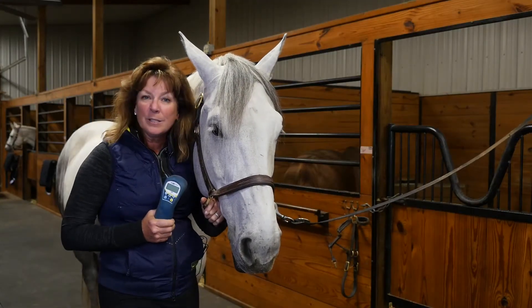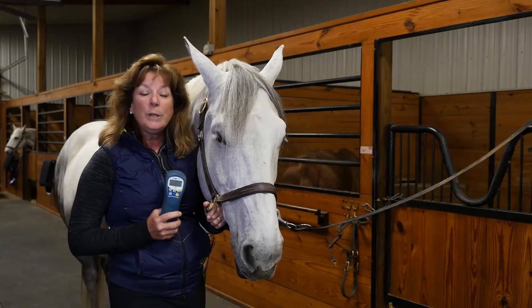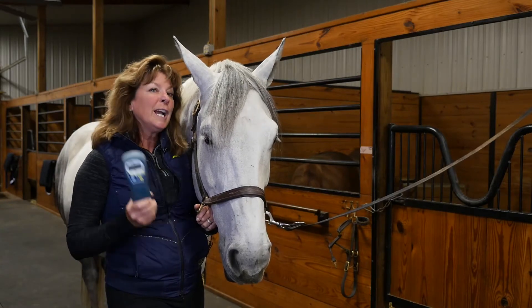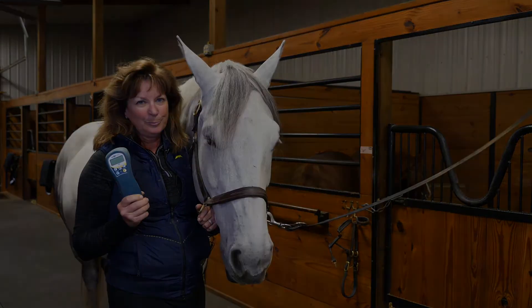I'm assuming you got into veterinary medicine because of your great love for horses. And like myself, as a medical professional, we need the best equipment possible. I suggest you go to multi-radiance.com, ActiveVet Pro, and check out this amazing piece of equipment. I'm sure you'll love it as much as I do. Thank you.